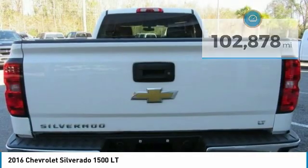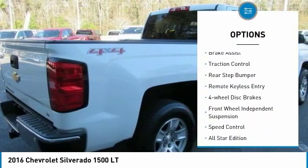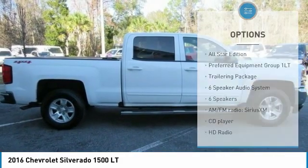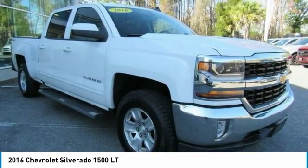Here are some of this vehicle's great options: electronic stability control, heated mirrors, alloy wheels, brake assist, traction control, rear step bumper, remote keyless entry, four wheel disc brakes, front wheel independent suspension, and speed control.